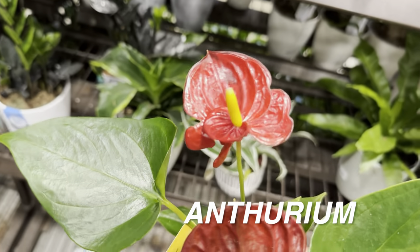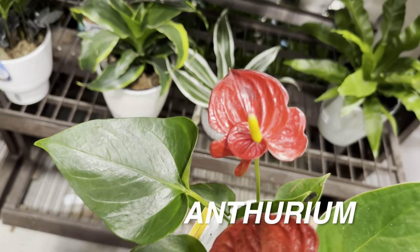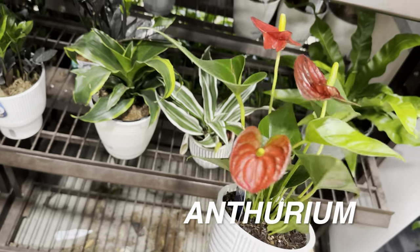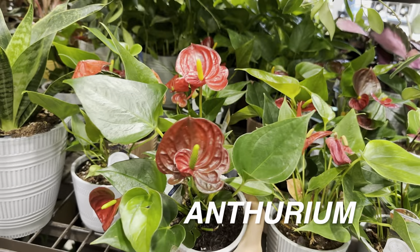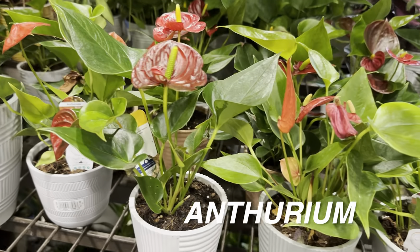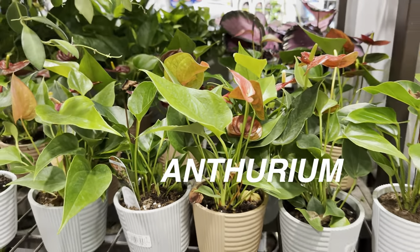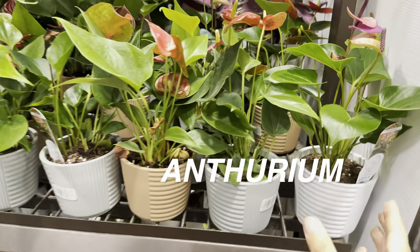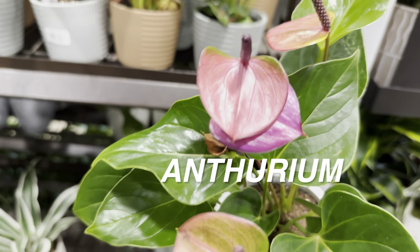I've got an anthurium here. I love anthuriums, not only for the beautiful red blooms, but I also like the pointy arrow-shaped leaf. I think anthuriums would be great for hydroponics just because when I look at the roots, they've got an extensive root system — really nice and thick roots, almost like succulent-type roots that can hold a lot of water.